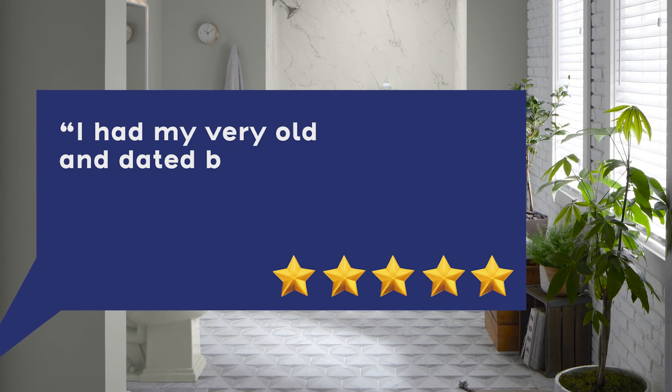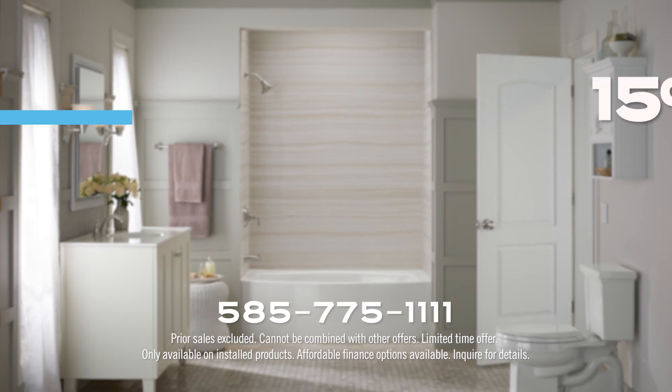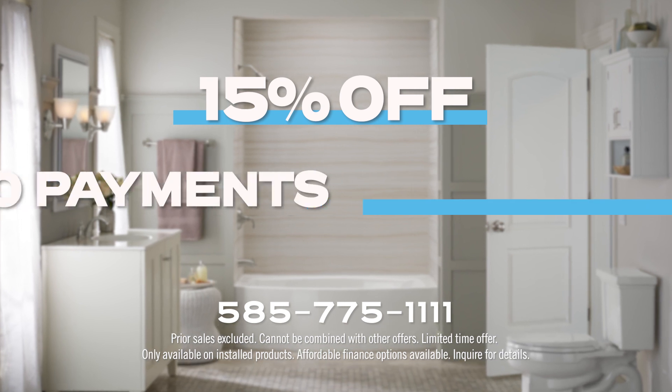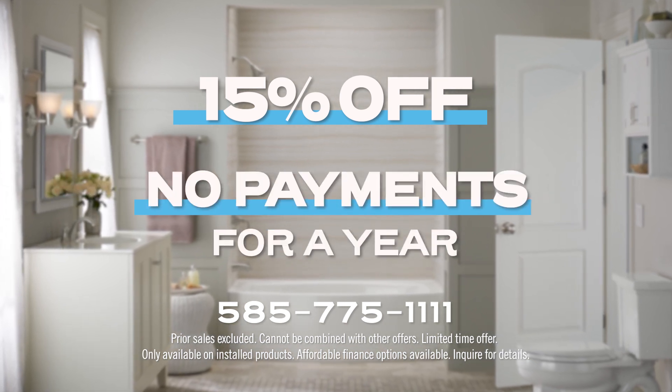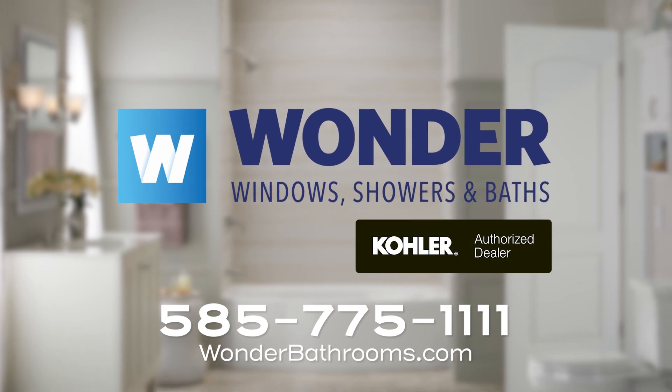Quote: I had my very old and dated bathtub replaced. They did an amazing job. For 15% off and no payments for a full year, call 775-1111. Wonder Windows, Showers and Baths.